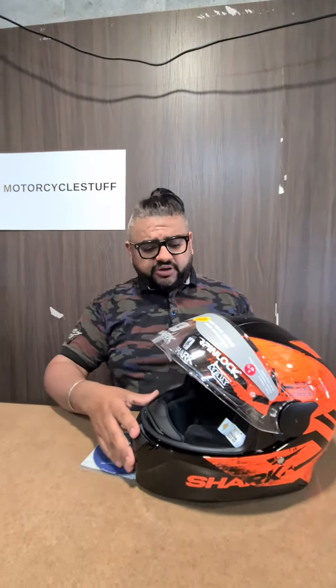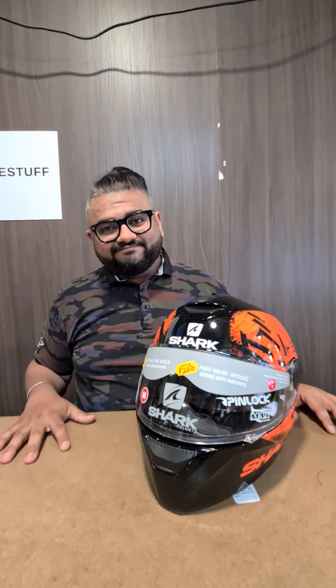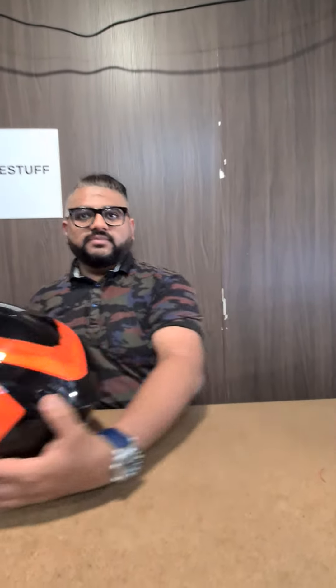These are four-star rated by SHARP testing out of the UK — really good value for just two hundred and fifty dollars. They come with five years of warranty, being a premium French brand. Check these out in store and online.